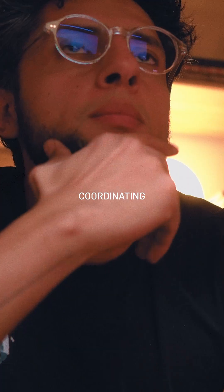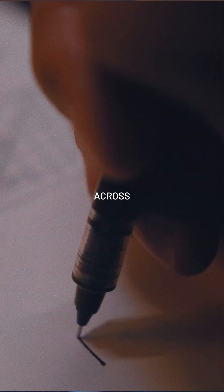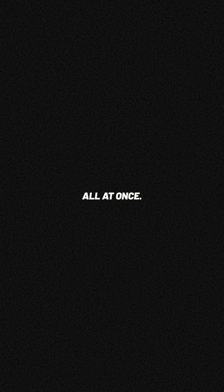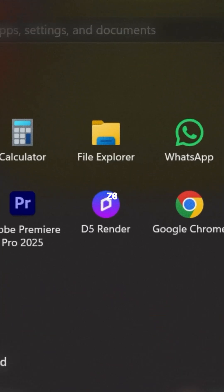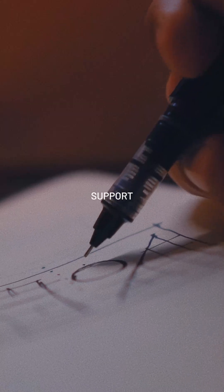I was modeling, coordinating with my team, sketching, running music, and working across multiple programs all at once. The HP Z6 delivered consistently smooth performance. With an AMD Ryzen Threadripper and support for up to three GPUs, it's built to handle complex workflows.